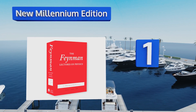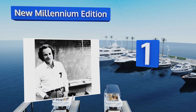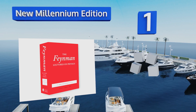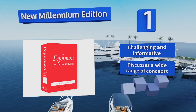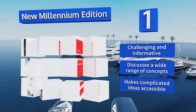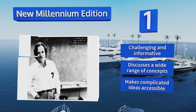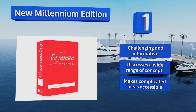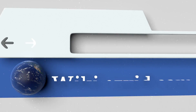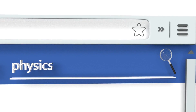Coming in at number one on our list, gleaned from classes given at Caltech by Nobel Prize-winning theoretical physicist Richard Feynman, the New Millennium Edition are an insightful and elegantly explained collection of lectures that cover everything from electromagnetism and radiation to quantum mechanics. It's challenging and informative, discusses a wide range of concepts, and makes complicated ideas accessible.